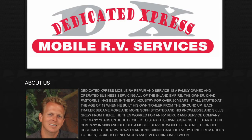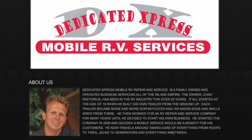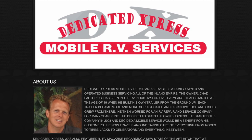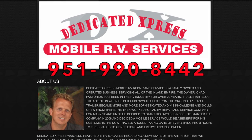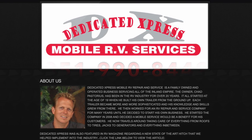We've since had RV Express perform other maintenance and upgrades on our camper. They have a permanent customer with us. 5 stars to this business — I highly recommend them to anyone needing camper or RV service. Dedicated Express Mobile RV Repair and Service is located in San Jacinto, California. You can reach them by phone at 951-990-8442.